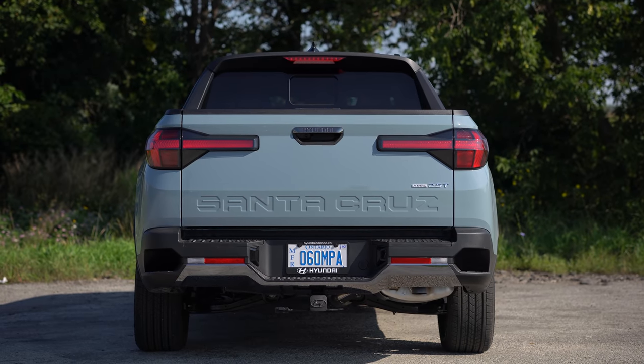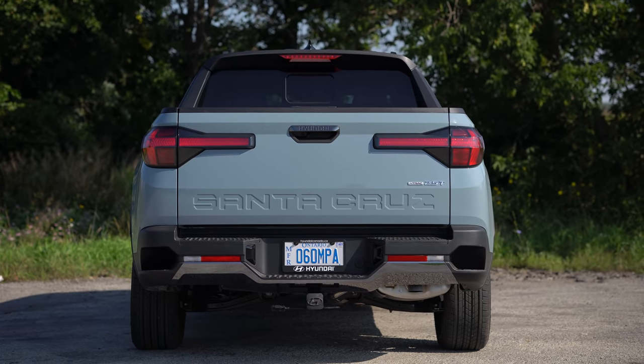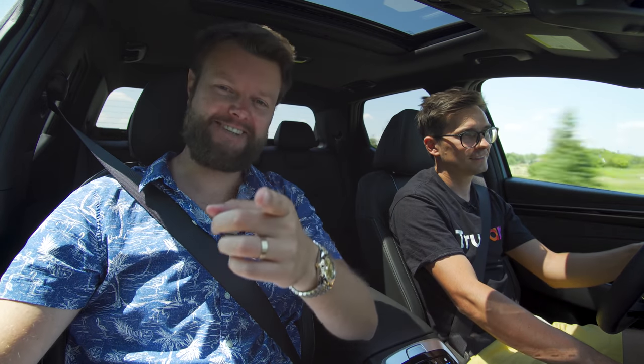As for exhaust tips, there's only one on one side because off-road-y ground clearance kind of makes sense. Let's take a listen to the outside.